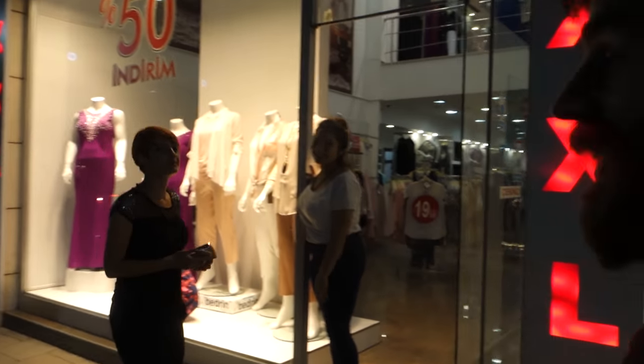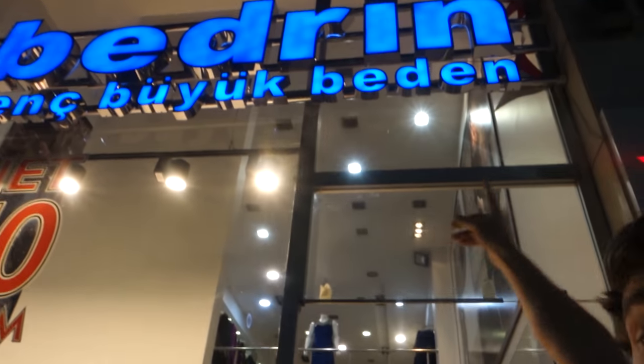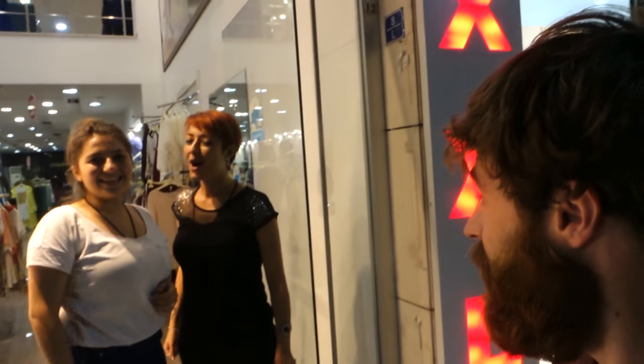We just arrived in Gaziantep. Our phones were dead, but these lovely ladies helped us reach our host. I should shout out the store — they helped us a lot. Thank you, lovely ladies from Gaziantep!